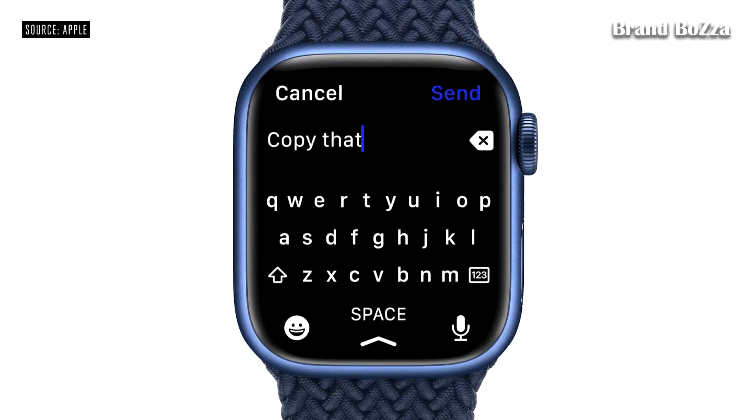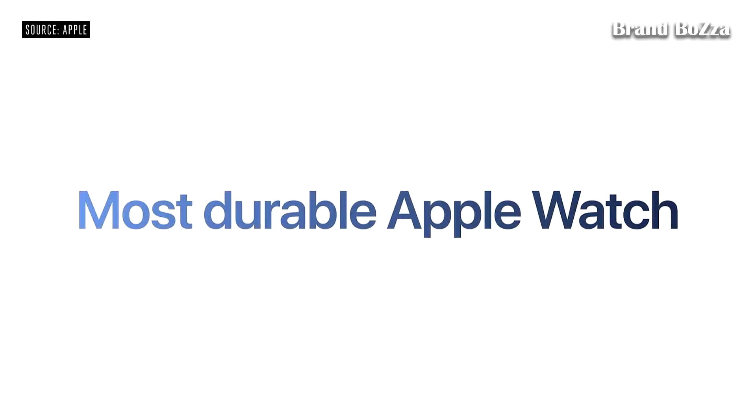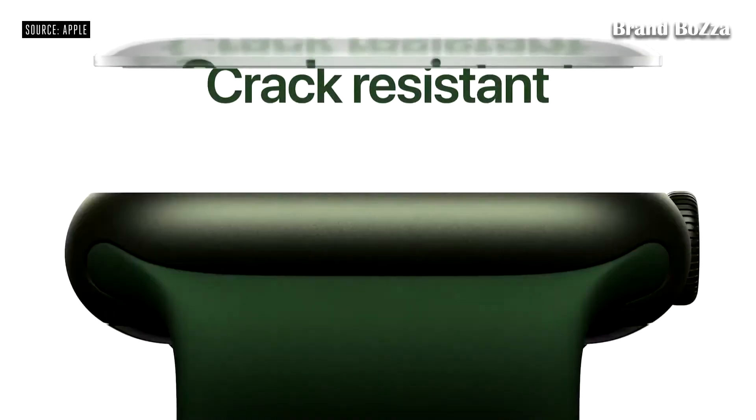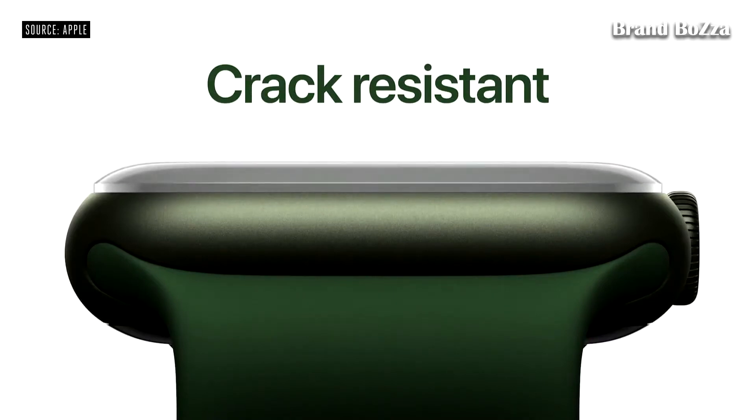which uses machine learning to predict the word you're typing. Series 7 is the most durable Apple Watch we've ever built. It has our most crack-resistant front crystal, thanks to a stronger and more robust geometry.